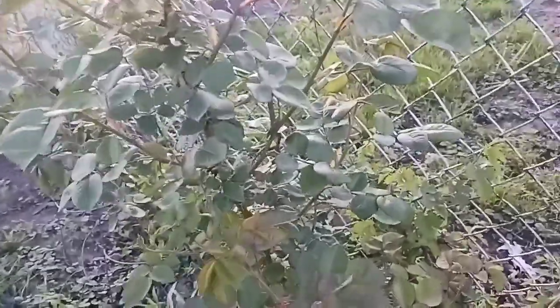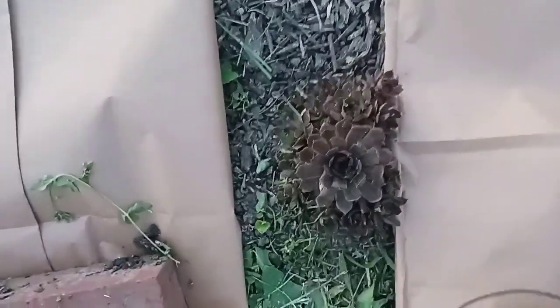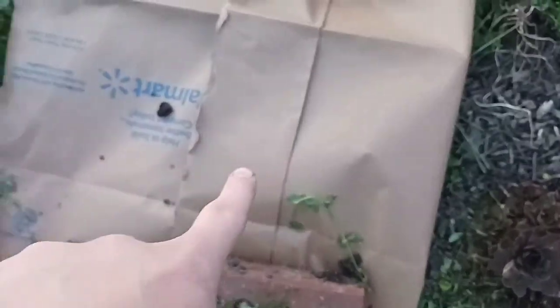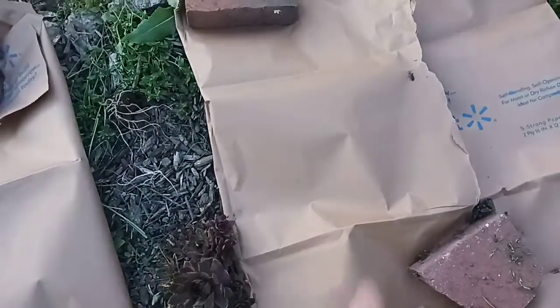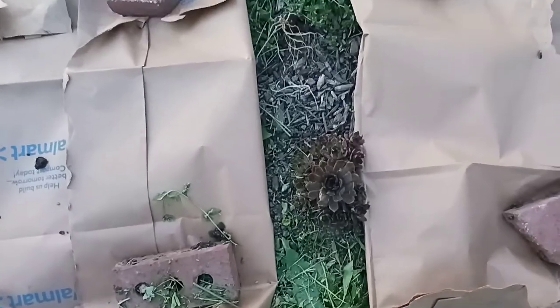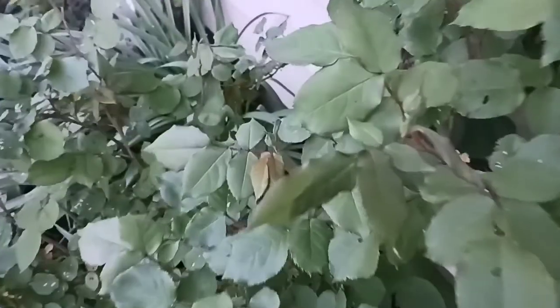My rose. Now I'm going to meet you guys in the front and show you a little bit of what I have out front. Here is my hens and chicks succulent. This is what I got underneath my raised bed to keep the weeds out — I need to put more on the sides and I'm going to put mulch over it.